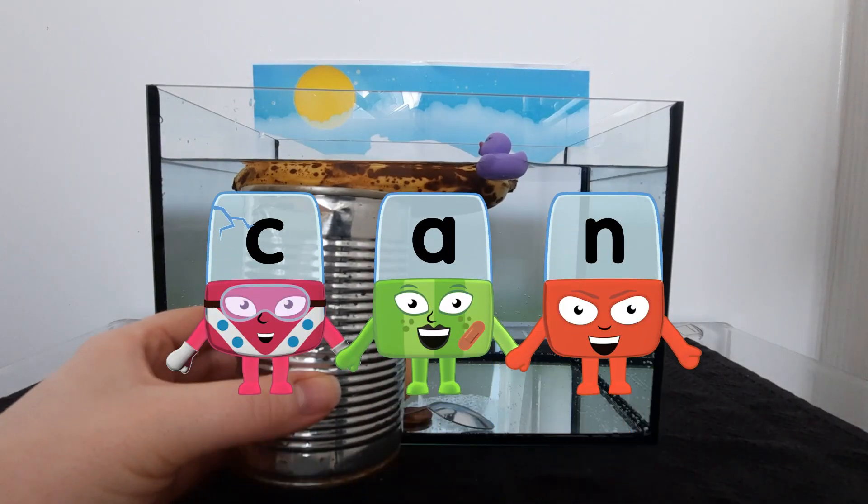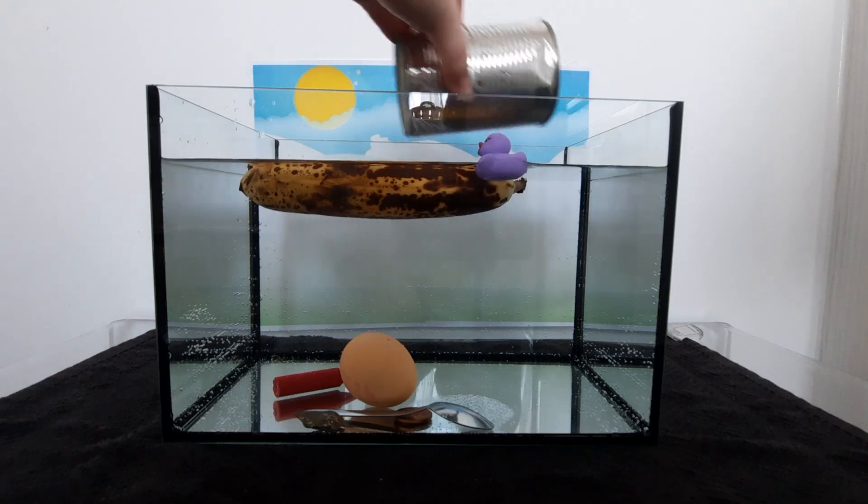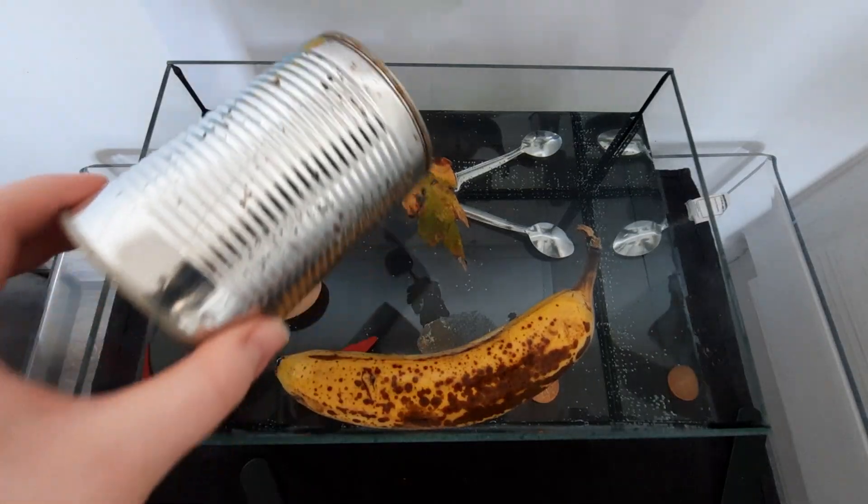Oh! A, k, a, u — can! Can you guess? Well, look at that! It floats!